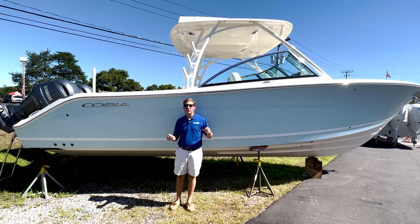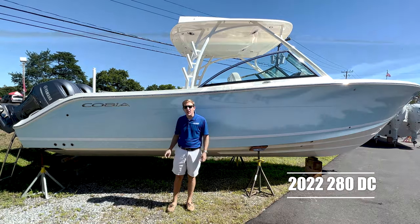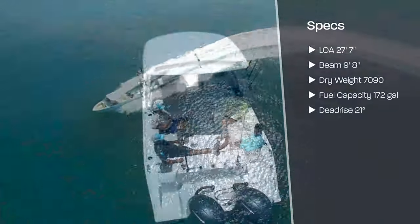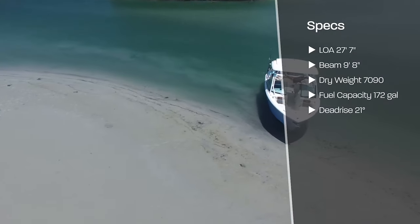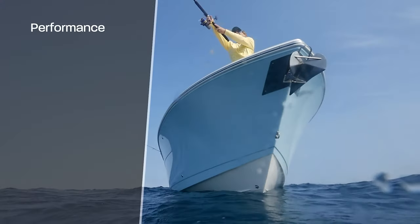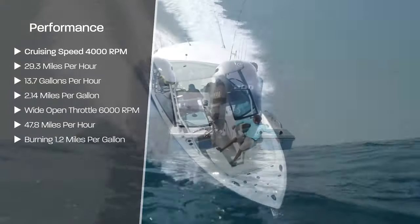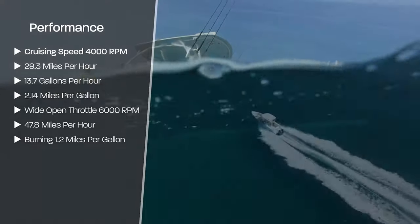Cobia offers a great range of boats, which is an excellent size for Long Island Sound. We just got our first stock boat in today — it's a 2022 280 DC, with a length overall of 27 feet 7 inches, a beam of 9 feet 8 inches, a dry weight of over 7,000 pounds, fuel capacity of 172 gallons, and a dead rise of 21 degrees. Cruising speed at 4,000 RPM is 29.3 miles an hour, burning 13.7 gallons an hour and getting 2.14 miles per gallon. Wide open throttle at 6,000 RPM is 47.8 miles an hour, burning 1.2 miles per gallon.